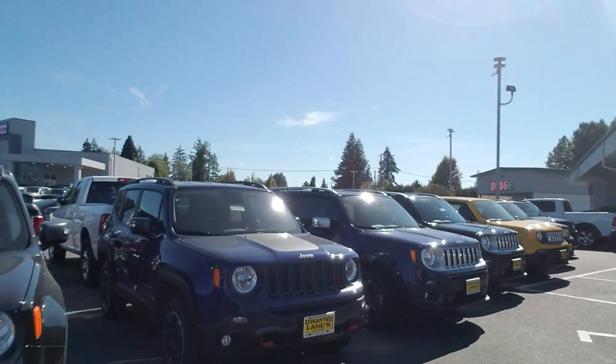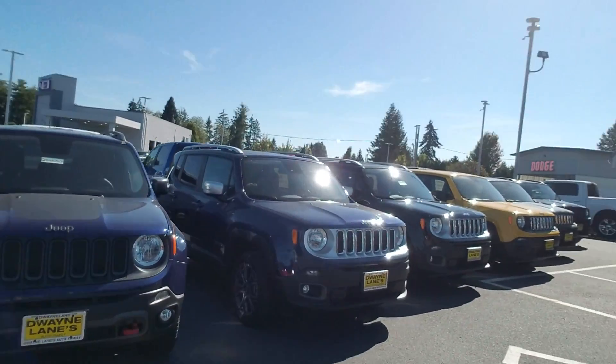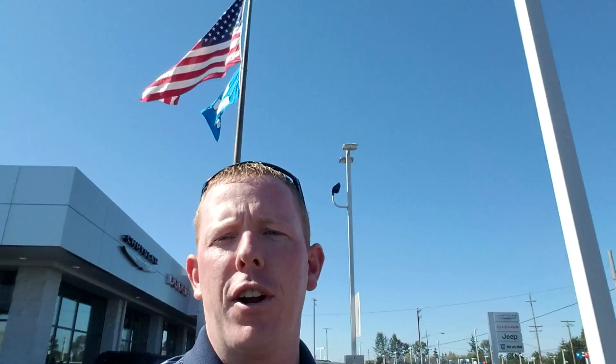I just want to find you the right Jeep that works for you. Give me a call back when you get a chance. You can contact me directly at 425-344-6863. Again, that's 425-344-6863. I look forward to hearing from you. Have a great day.